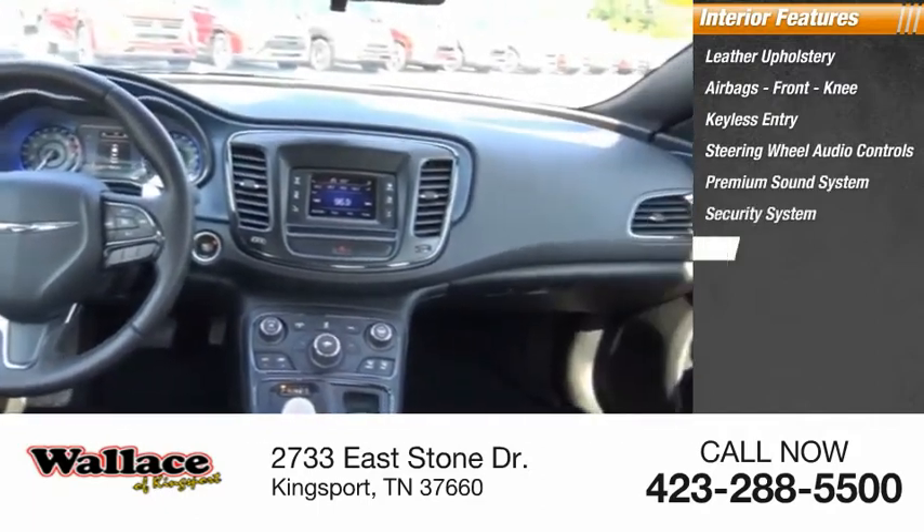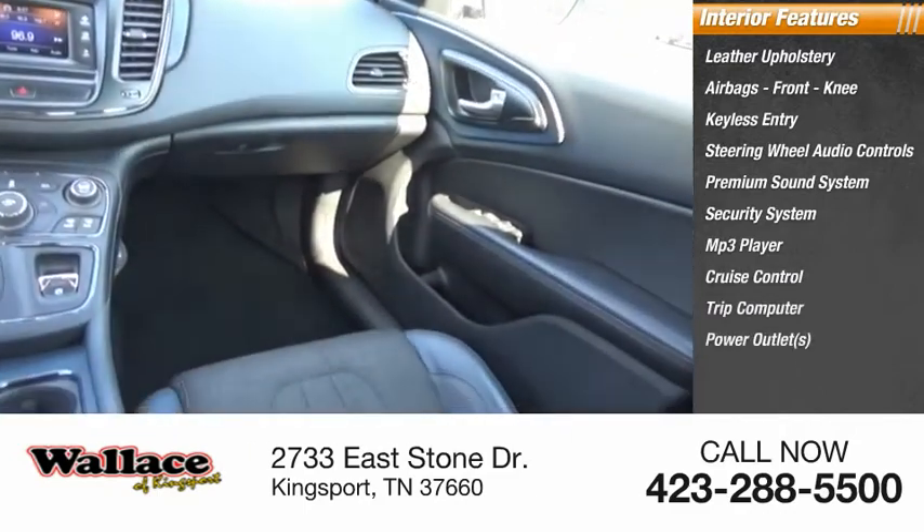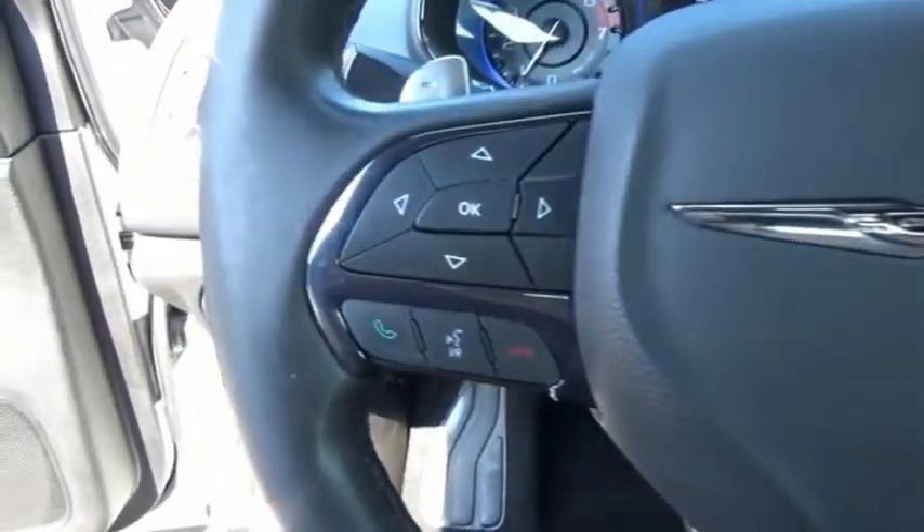Security system, MP3 player, cruise control, trip computer, power outlets. Take this vehicle for a spin and see why so many shoppers are now proud owners.